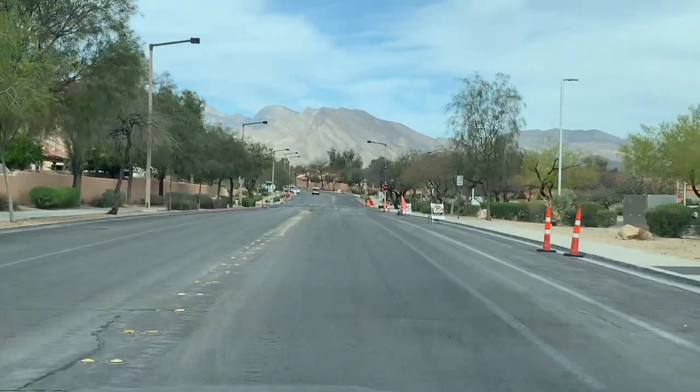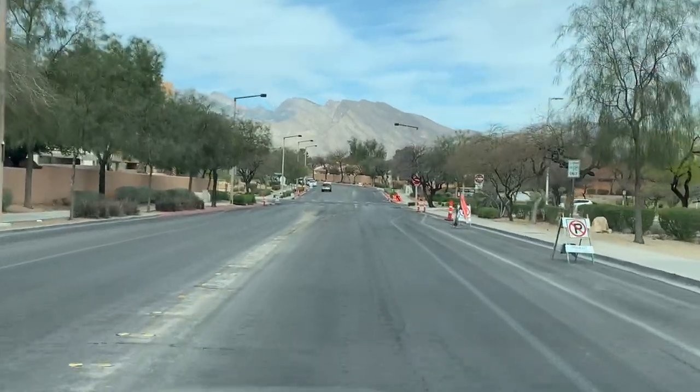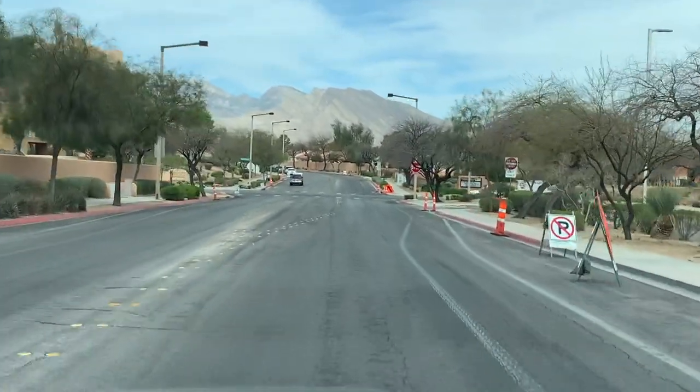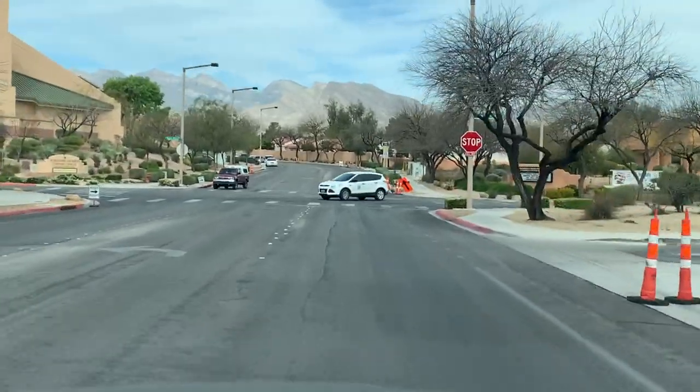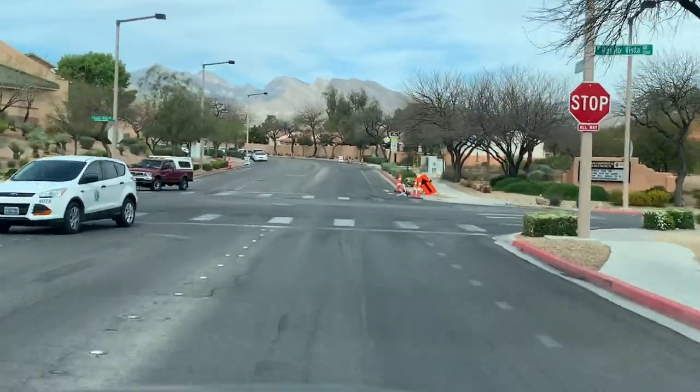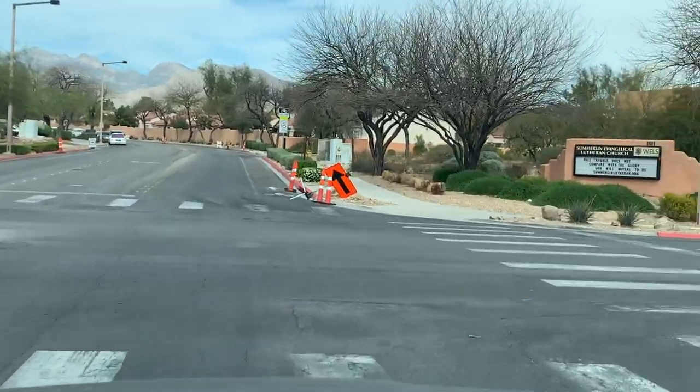They also have a popular walking trail that runs from Buffalo all the way to Rampart. That trail is beautiful with the desert landscaping. You can walk, hike, jog, cycle — it's open for whatever you want to do.